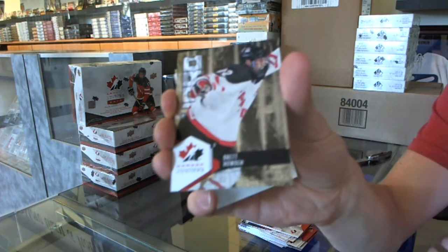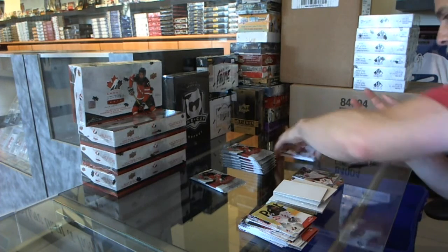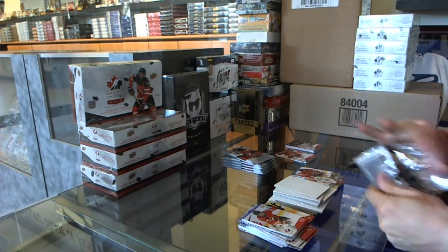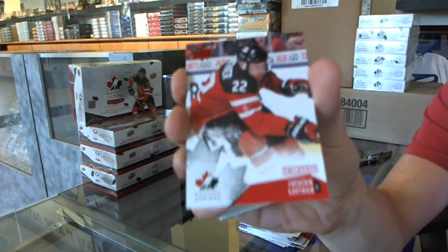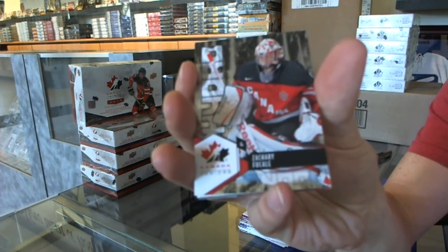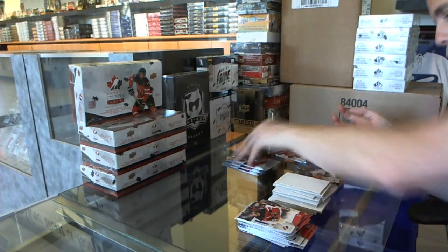We've got a Hydro of Brett Howden — that looks like a patch. Two patches on top of a McDavid auto. Base gold, Jocelyn LaRock. We've got an Exclusive numbered to 199, Frederic Gauthier. Hydro Zach Fucalli. Base gold, Lawson Krauss.